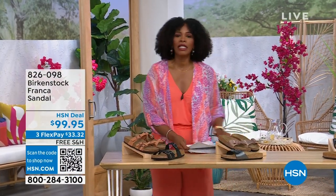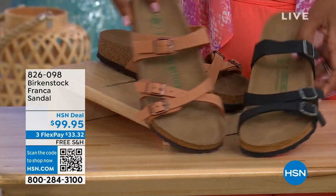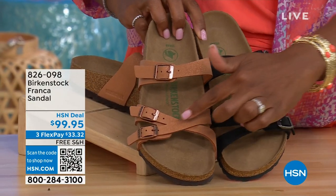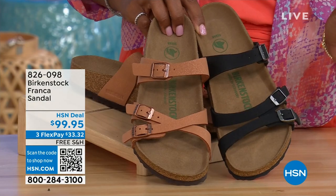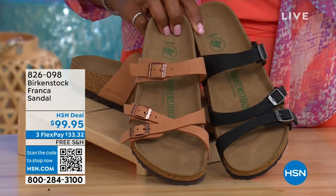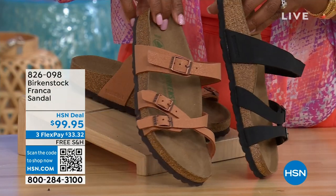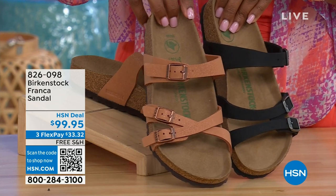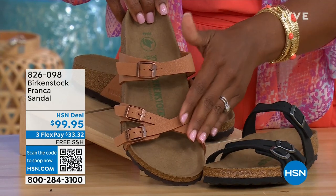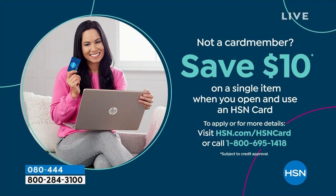Coming up a little bit later in the show, we have the Franca — available in black or earthy pecan. These are really cool because you can wear them in a couple of different ways. All three buckles are adjustable — you can crisscross the buckles here or keep them straight across — however is most comfortable for you. The black is a matte black, and earthy pecan is a beautiful color especially for summertime. Item number 826-098 if you don't want to wait.